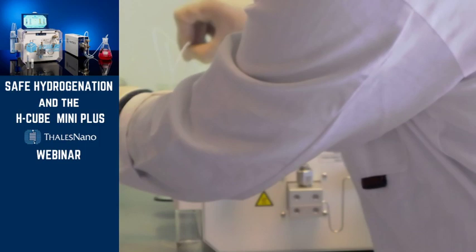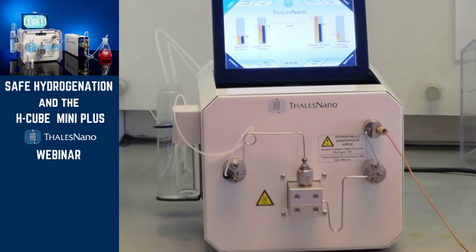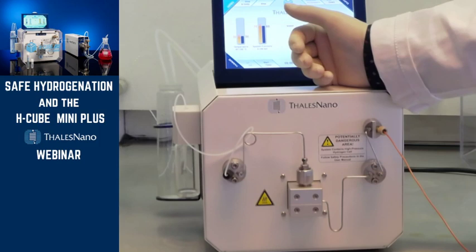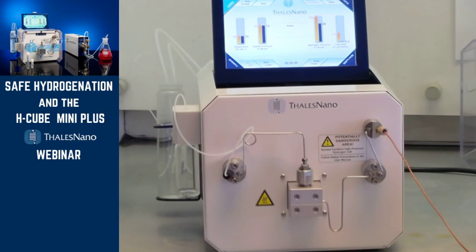Now I want to change the product vessel to collect the actual product without any contamination from the washing procedure. On the left side of the H-Cube Mini, we can see the product vessel and the water reservoir. I would like to show the software as an intuitive, easy-to-use platform. For this, we will be using a software emulator on my colleague's screen to see better resolution of all the text and details.